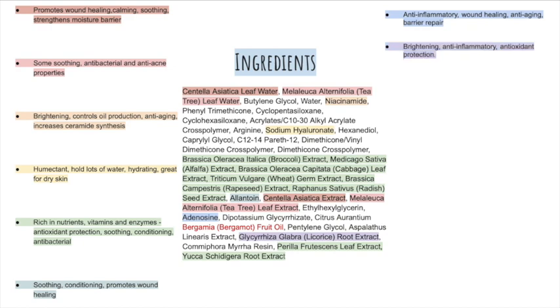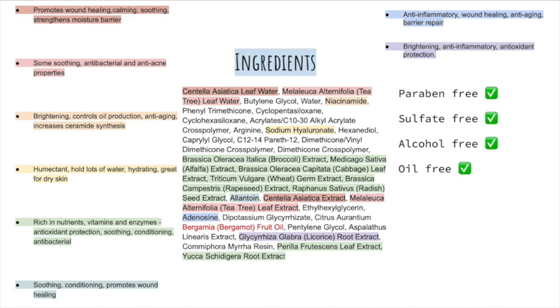Licorice root extract provides antioxidant protection, a brightening effect, and is anti-inflammatory. The ingredients left out are mainly basic conditioning ingredients or ingredients which help to maintain the product's texture. This product is free of parabens, sulfates, and alcohol, apart from the fragrant oil. It does however contain silicones, if that is something you don't like in your products.